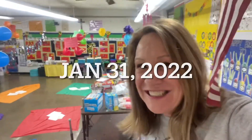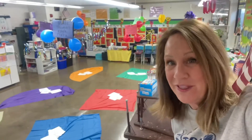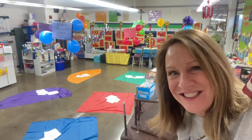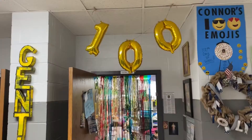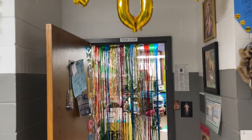Today's the 100th day of school, so our kindergarteners are getting ready to come in. They have no idea that the classroom has been transformed. Let's see their reaction.